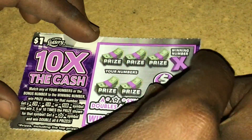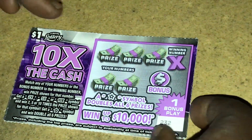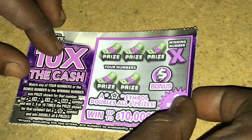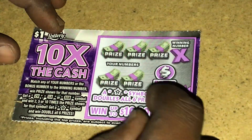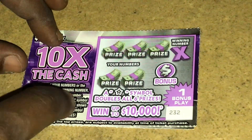I usually buy them from the machine now. I used to buy them from the counter but I slowed down on that. But anyways guys, I spent three dollars so hopefully I win back three — or a little bit more. Wish me luck. The most that I won on a single ticket was 30 bucks. That's the most that I won on the 10x to cash.